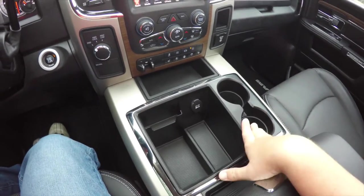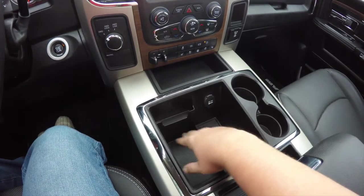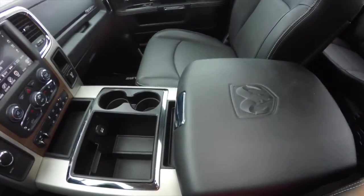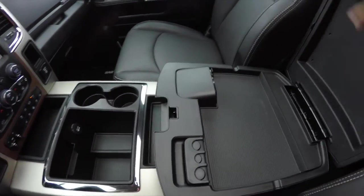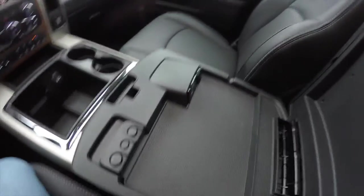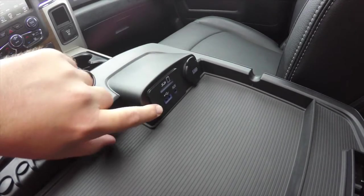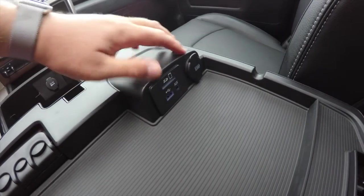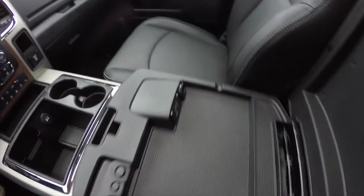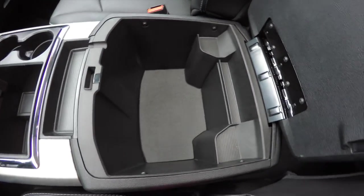The center console features dual front cup holders, a large storage tray with a media device holder, a 12-volt power point, and a large center armrest with two levels of storage. Inside you'll find a coin holder, UConnect inputs including an SD card reader, USB port, auxiliary port, and USB charge port. Below that there is rather deep storage as well.